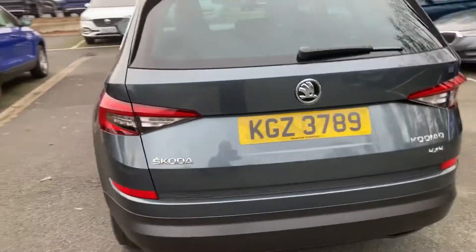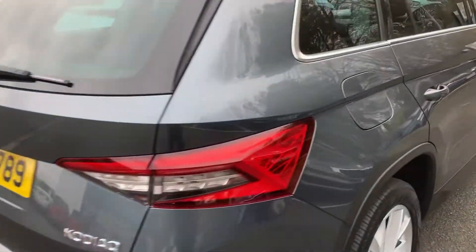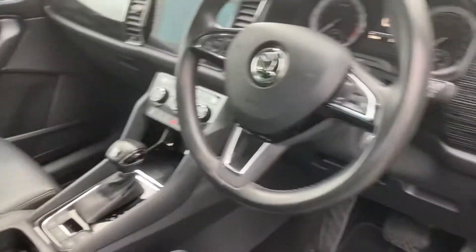It also comes with an electronic tailgate and loads of assist systems in the car — automatic lights and wipers, DSG gearbox, full leather heated seats, and electronic memory seats as well.